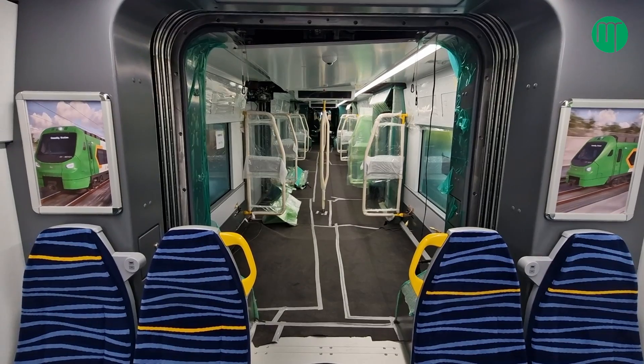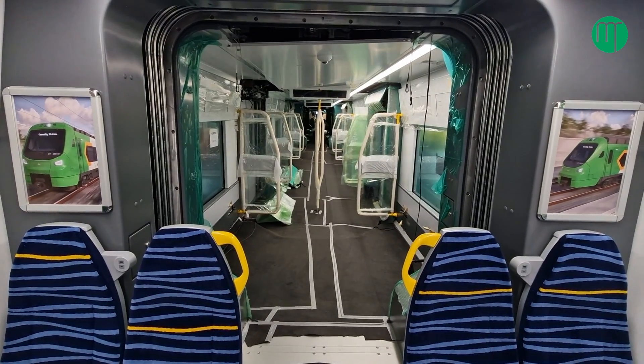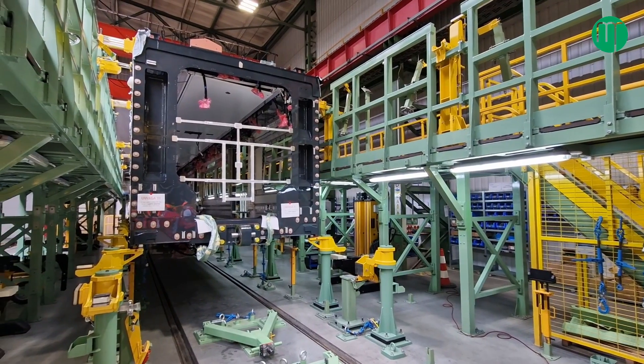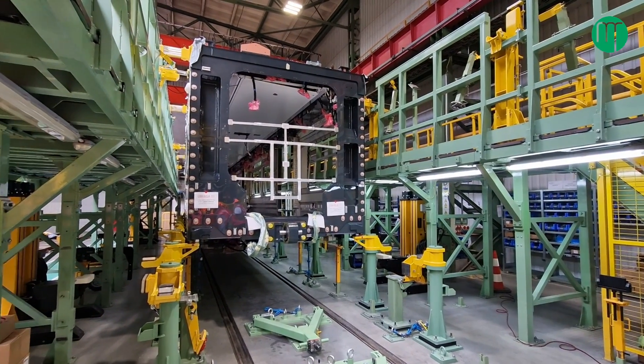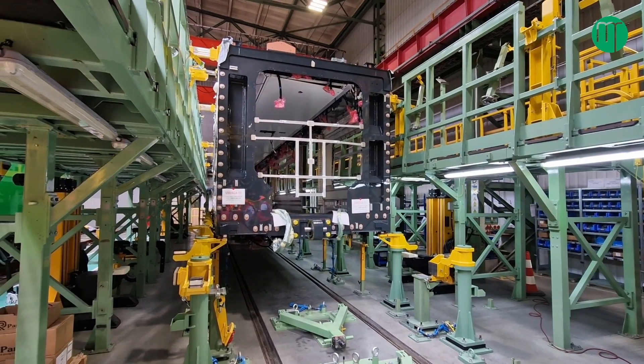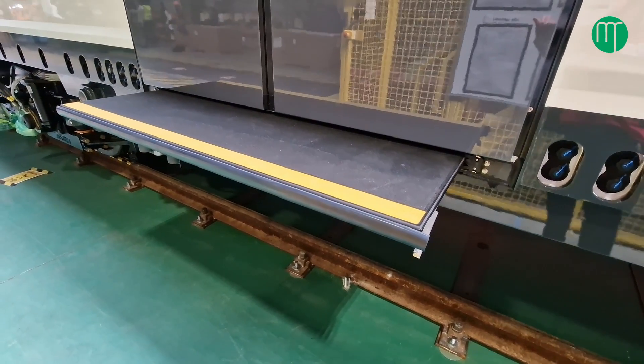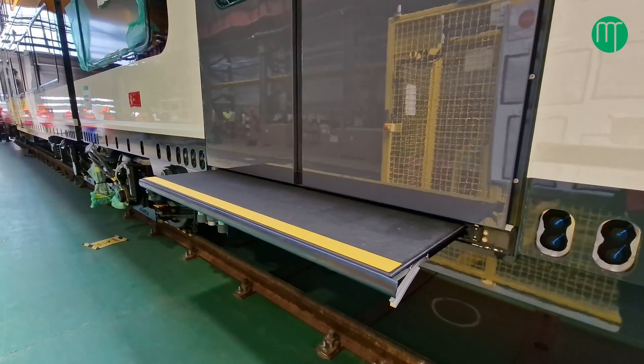Not only are we building the trains, but we're also equipping the signalling system on the Drogheda to Greystones line, which is the line that the DART uses. That uses the latest ETCS technology, which is being fitted on the tracks at the moment, and then we'll have onboard technology as well. So not only will the train be different, we'll have a much more up-to-date signalling system.